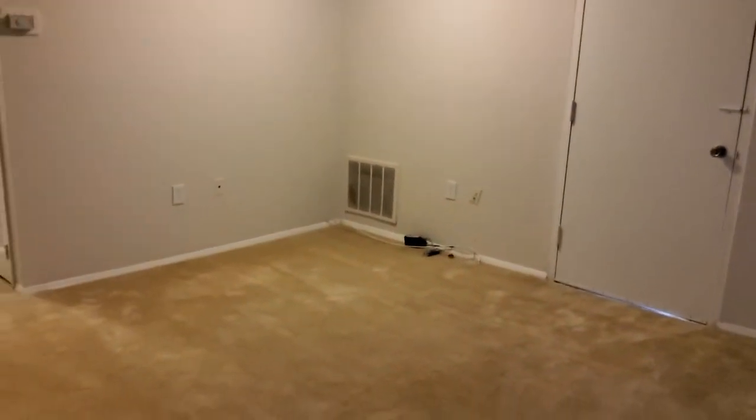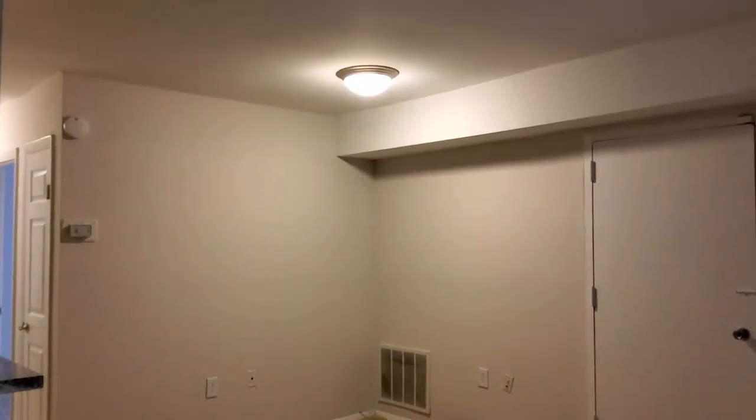Here, you will see our dining room area, which comes with its own light fixture.